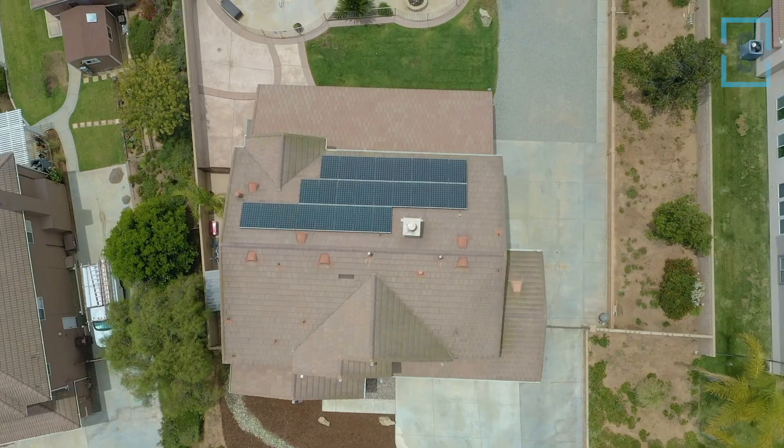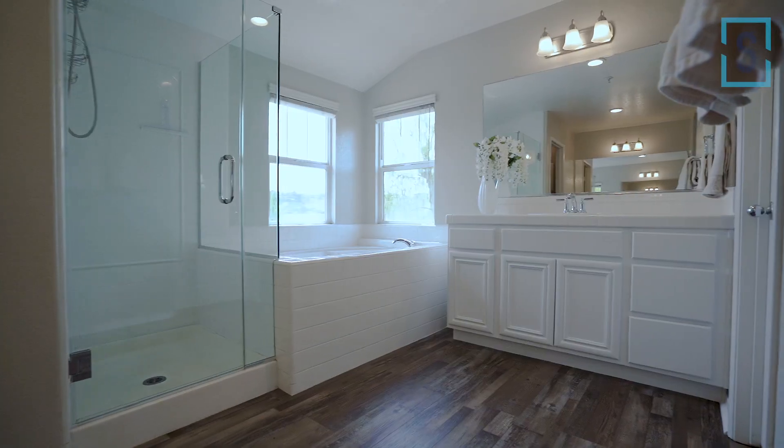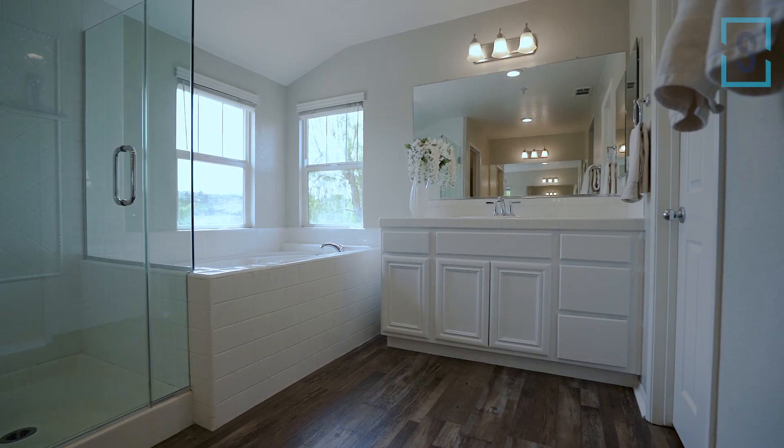Almost 3,200 square feet, five bedrooms, three and a half bathrooms, and upgrades galore. When you come to Norco, you're definitely coming for land, and you have it here — over 23,000 square foot lot.